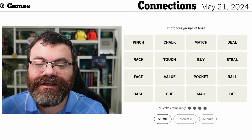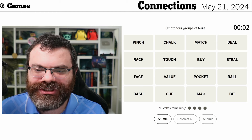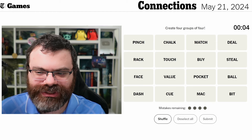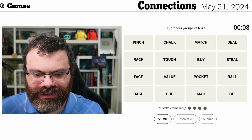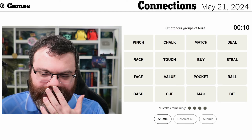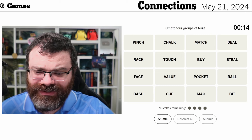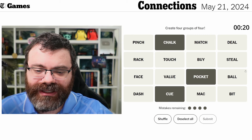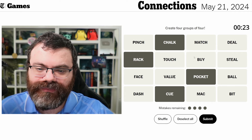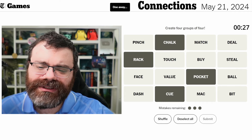Let's do Connections - we're finding four groups of four. We've got: pinch, chalk, match, deal, rack, touch, buy, steal, face, value, pocket, ball, dash, Q, mac, bit. Chalk and Q are in pocket, are in rack - these are all pool-related terms. Oh darn.